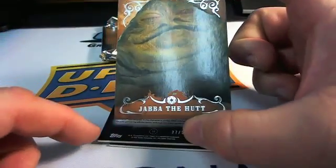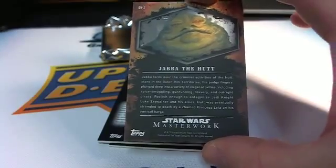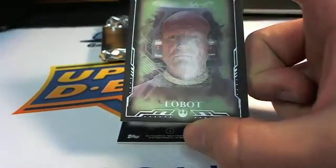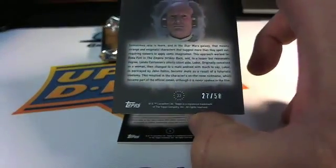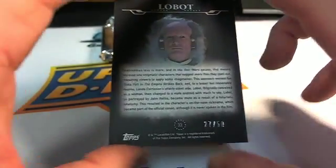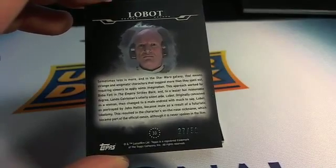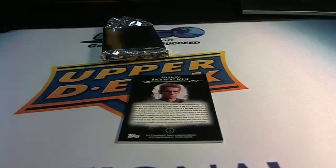Alright, that looks like Scum and Villainy — Jabba the Hutt. Of course, that one is going to random right there. That's a Scum and Villainy insert, putting that to the side. Next we have Lobot — this looks like the green parallel, numbered 27 out of 50. Lobot — that one will be going to random as well. Only 50 made of those right there.